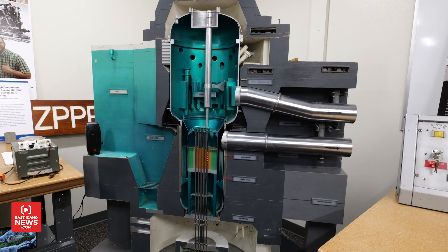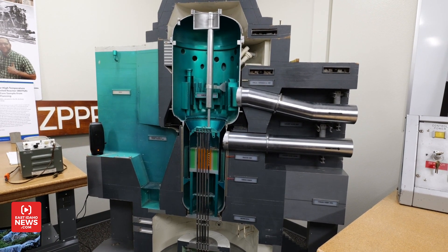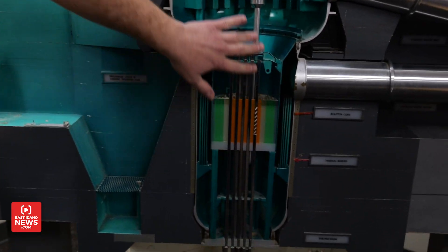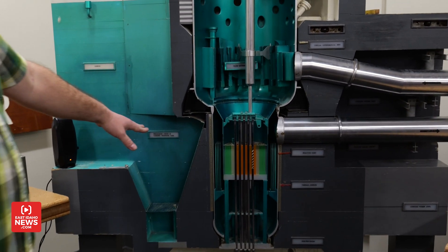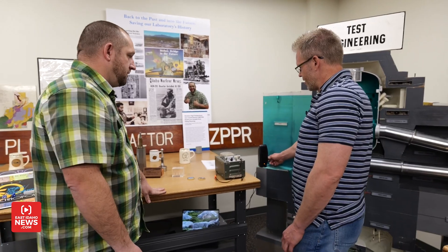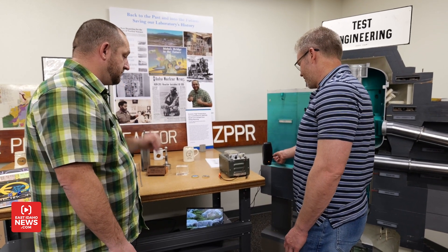This is a model of the Engineering Test Reactor. When this was operational, this control rod here would actually move up and down, and so we're going to work to try to get that functional again, and all these lights will light up. This is the original audio — when you would turn this on, this is what you'd hear.